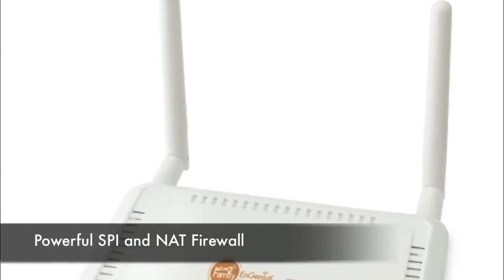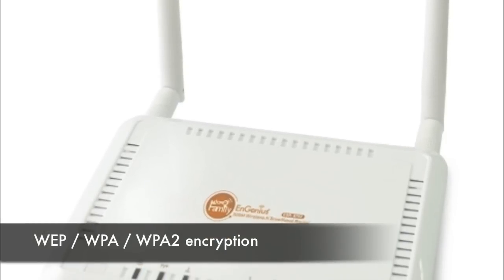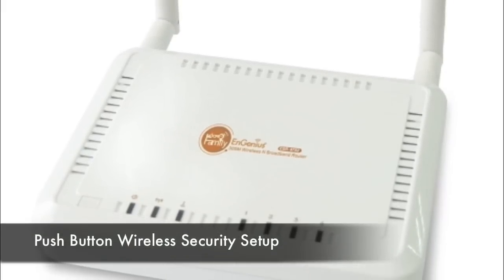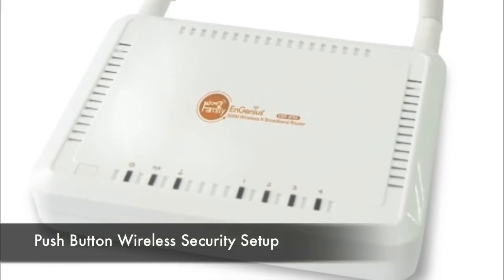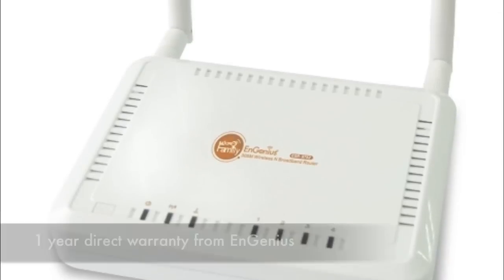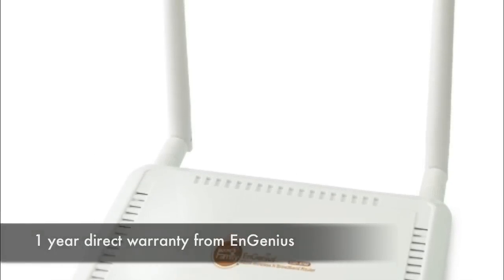Some features it has: NAT and SPI firewall security, WEP, WPA, and WPA2 Wi-Fi encryption. It's got push-button wireless security setup and intelligent quality of service to optimize media streaming. You get a one-year direct warranty through Engenius, and these are aggressively priced.